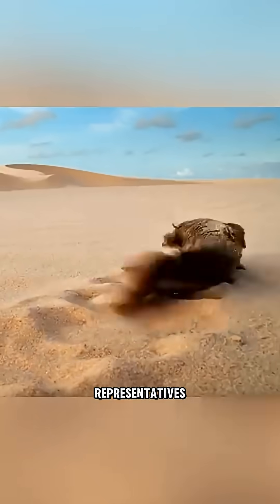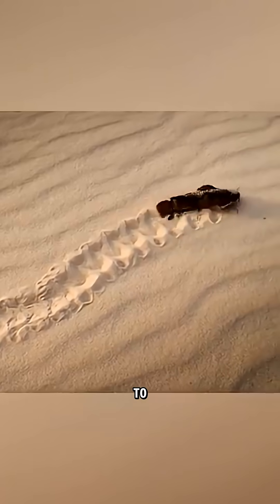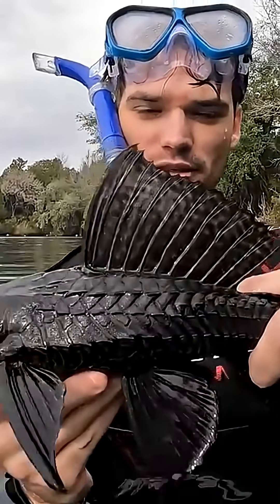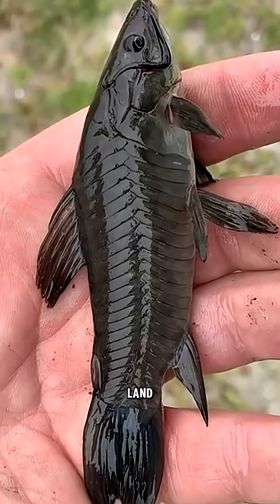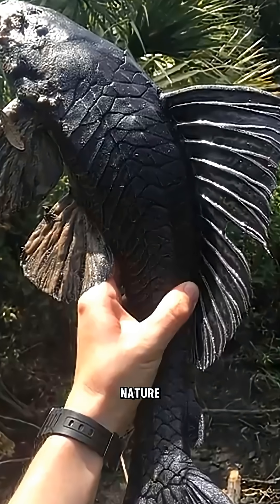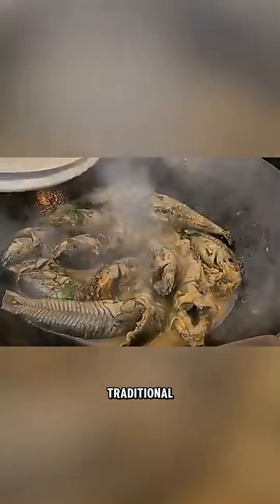These armored representatives from two different families look like biomechanical robots or aquatic pangolins due to their rough, jointed plates. But even their incredible armor, ability to breathe through their gut, land-crawling skills, and tough nature can't save the armored catfish from becoming a traditional Surinamese dish called kwikwi.